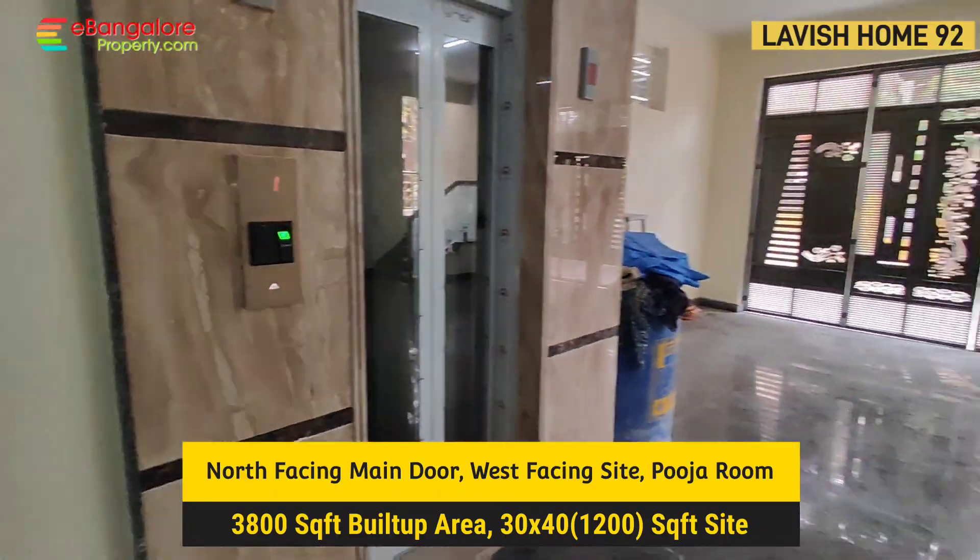Large headboard with storage and again a walk-in closet. Further attached bathroom is there as well.